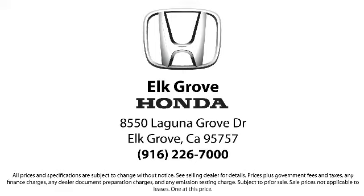Come see us today and experience the Elk Grove Honda difference. We're located at 8550 Laguna Grove in the Elk Grove Auto Bowl.